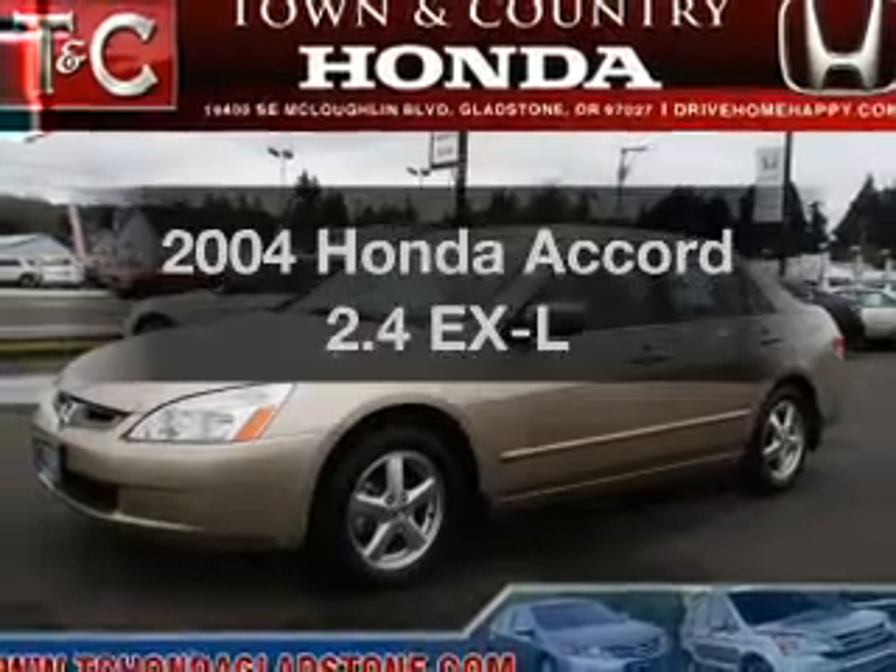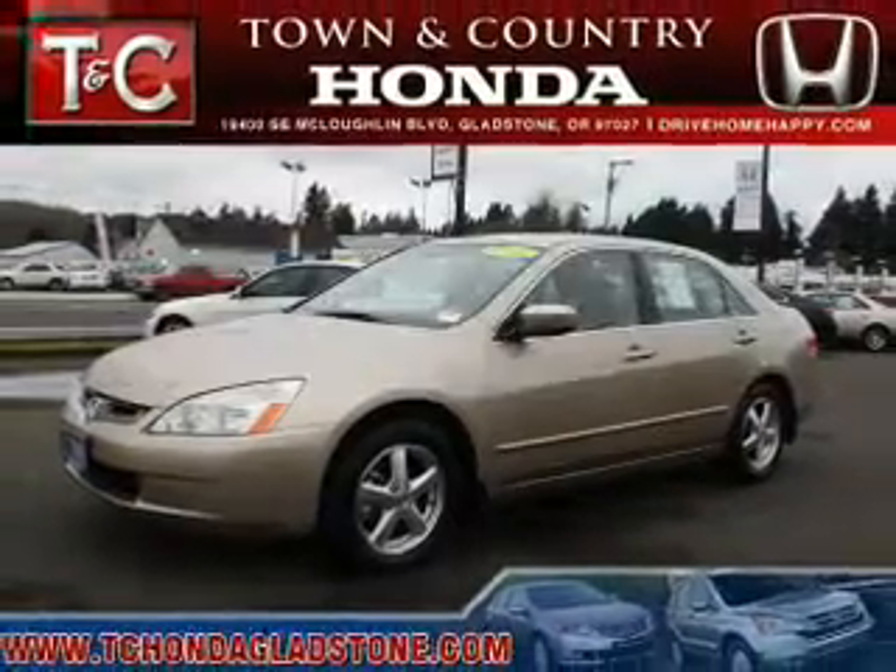Check out this 2004 Honda Accord. Travel the roads in style and comfort in this great vehicle.